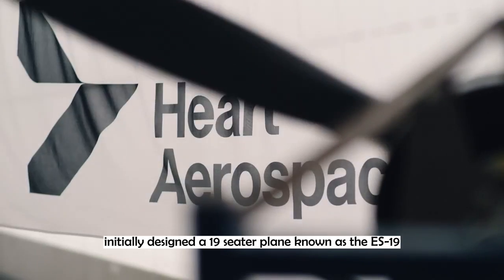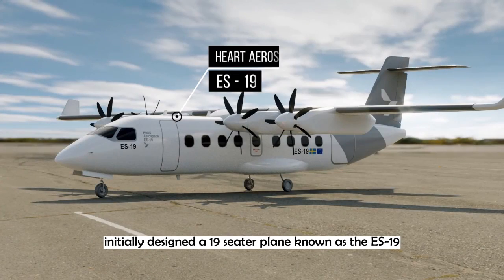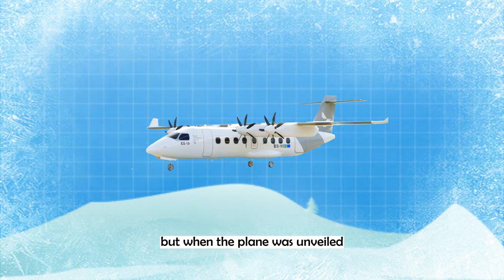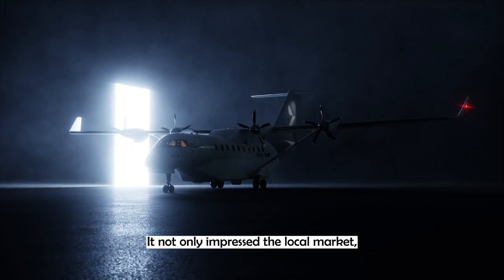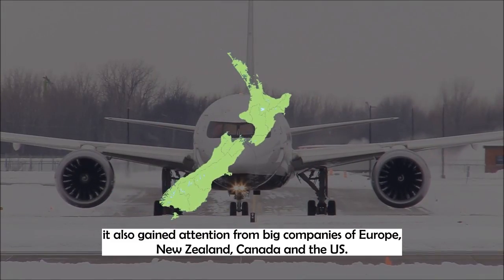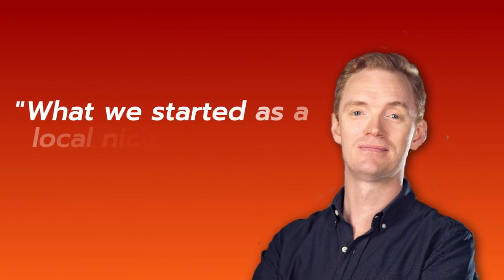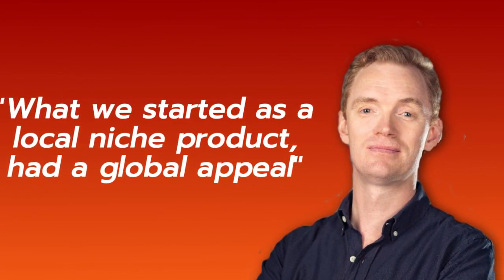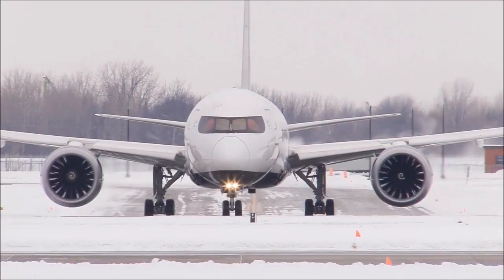The Swedish company Heart Aerospace initially designed a 19-seater plane called the ES-19. This was small and was only made for the Nordic markets. But when the plane was unveiled, it not only impressed the local market, it also gained attention from big companies of Europe, New Zealand, Canada and the US. 'What we started as a local niche product had a global appeal,' said Anders Forslund, the CEO of Heart Aerospace.